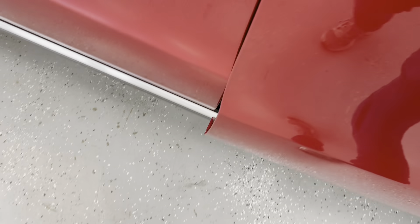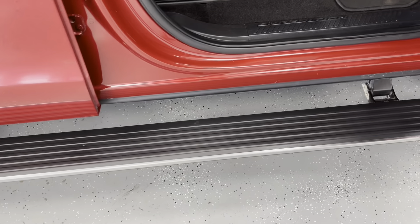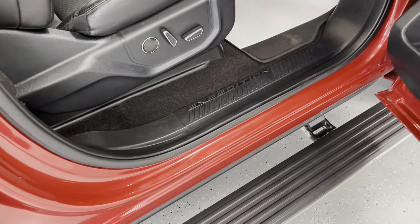I'd also like to point out on the bottom of this vehicle, as we go inside, you will have running boards that automatically fold out to help you get in and out of the vehicle, and once you close your door, they'll fold right back up.